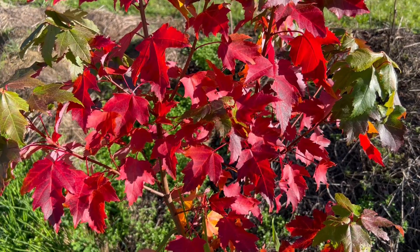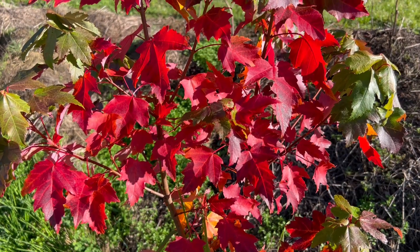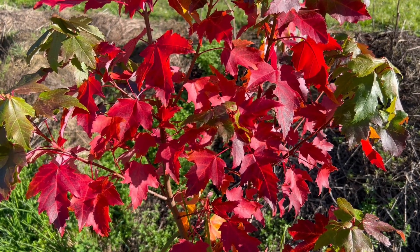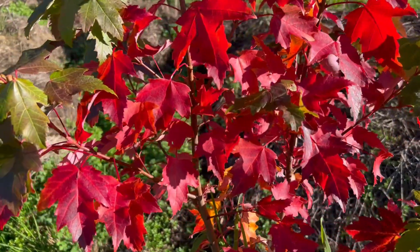Near Beaumont on the 4th of May 2023. This is a seedling Acer rubrum, one of several on the property, looking very good I think.